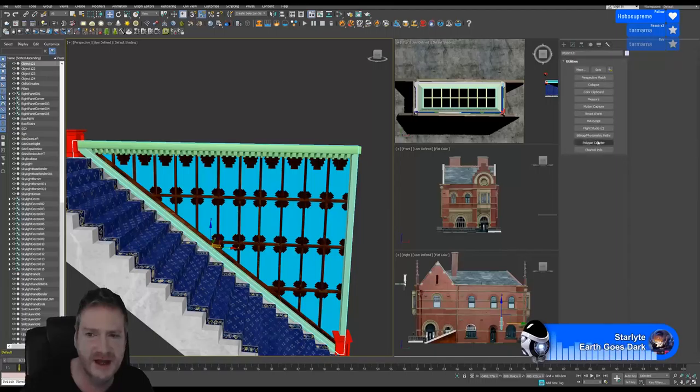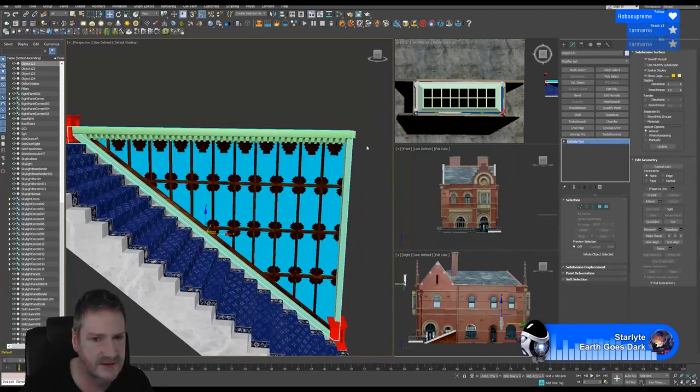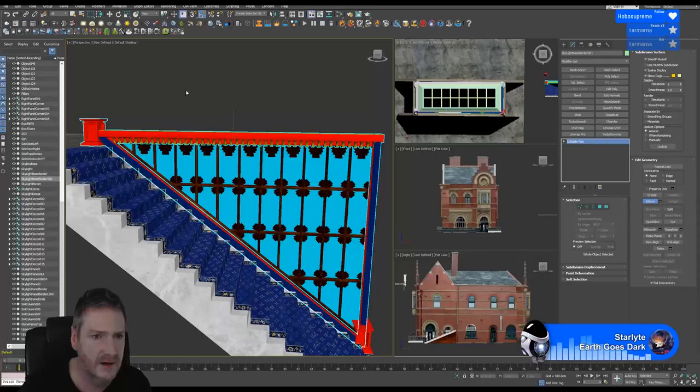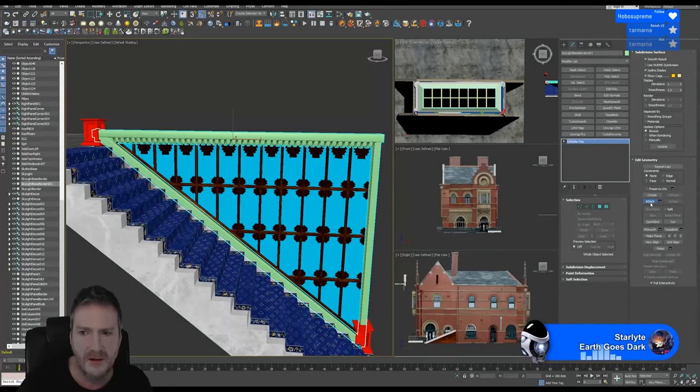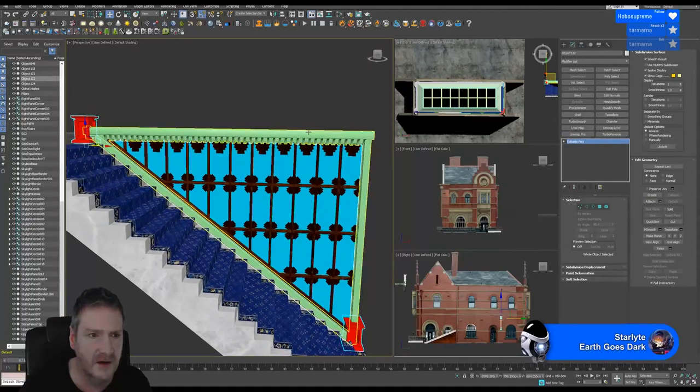We're going to do a reset on the X-Form here. Max can sometimes be a bit fiddly with material ID assignments. What I'm going to do is try attaching other pieces before I attach the main piece. Now, we've had that problem again. Let's try these two — they're using the same material. The problem can sometimes be the naming of materials as well — Max can get a bit confused that way.